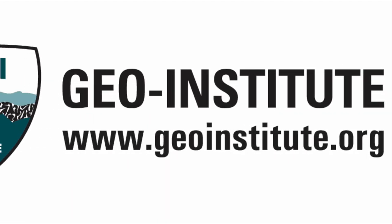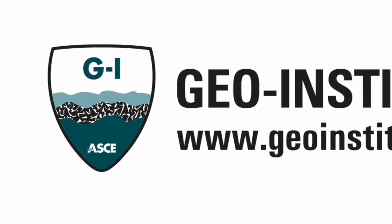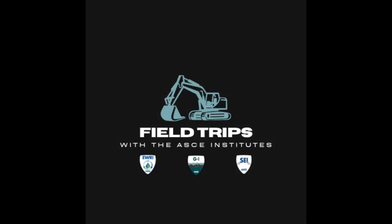Field Trips features real field stories told by real ASCE members. Good morning, I'm Alan Cadden from Chernobyl Engineering. I just got back from a recent field trip to Tennessee and West Virginia, checked on a few projects, talked to a few clients, and it had me reflecting on a past field trip from many, many years ago that I thought I'd share with you today.